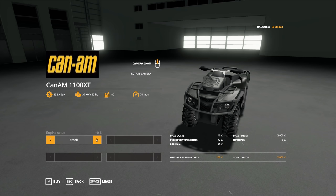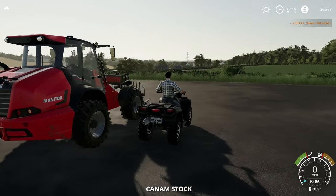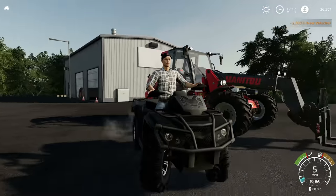We've got the stock engine or the tuned engine. I think the only difference there is the horsepower because the speed is still the same, so I guess the acceleration is increased. But I'm boring, so let's go for stock. It's a good excuse. I can really do some posing on here.